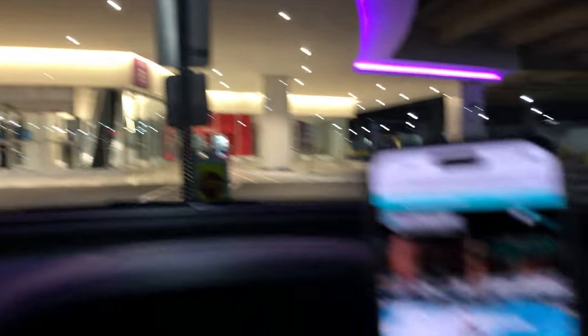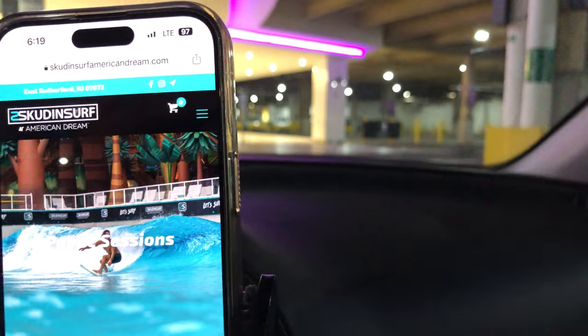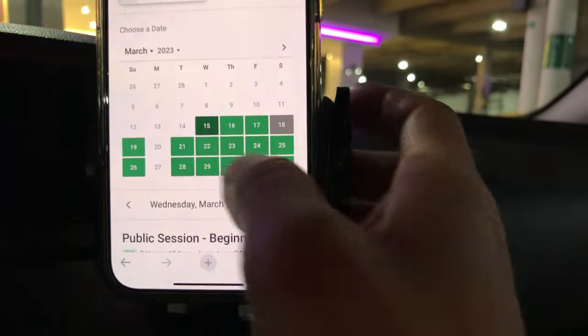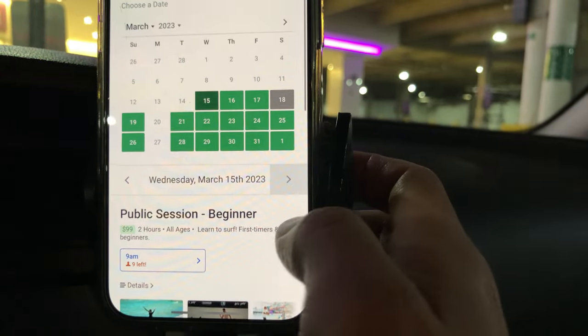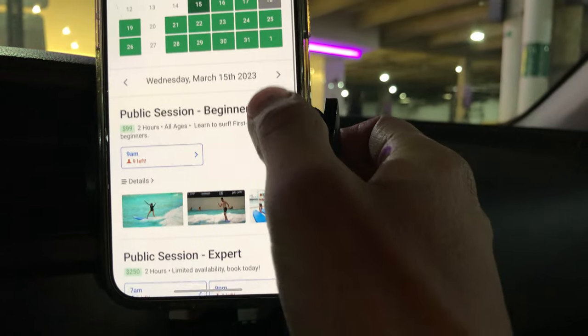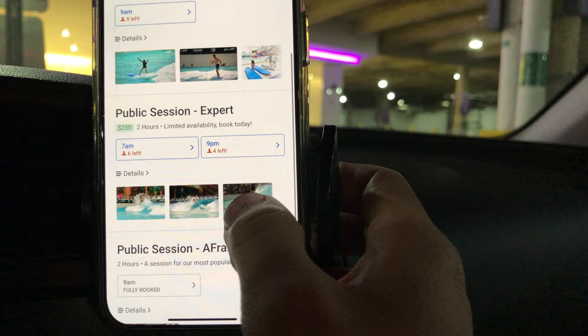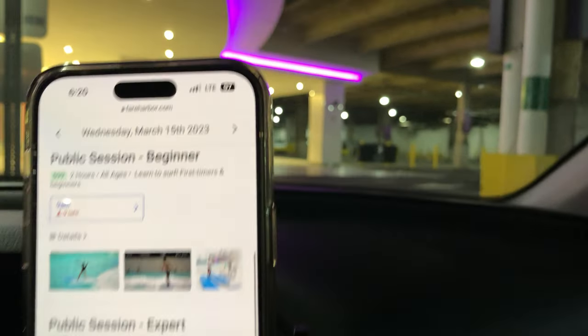There's a trick if you want to score waves with less people - you can check online to see how many people signed up and then make a call. So we're going to go to the website SkudinSurfAmericanDream.com, choose 'book now' and today's date. They have a public session expert now at 7 a.m. It's currently 6:20.